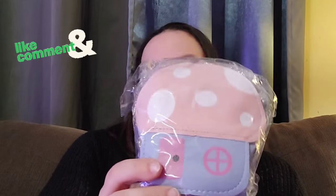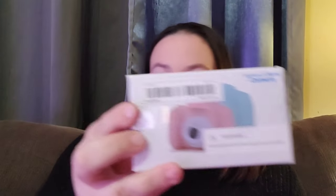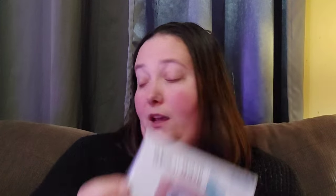I thought she'd really like that little mushroom purse. She's also starting to get into cooking a lot more, so I got her her own set of plastic knives so she can cut without worrying too much about her fingers. And then this is probably her bigger gift — this little digital camera. She loves to take photos and she's always stealing my phone to take pictures, so this is perfect for her.